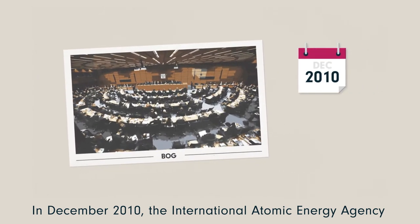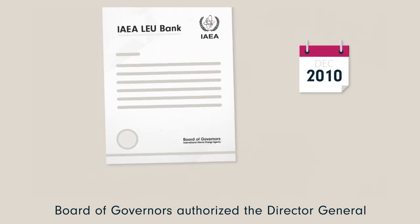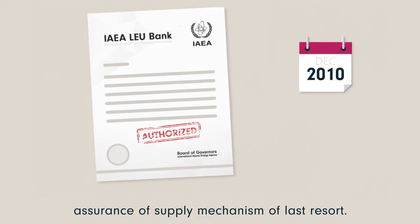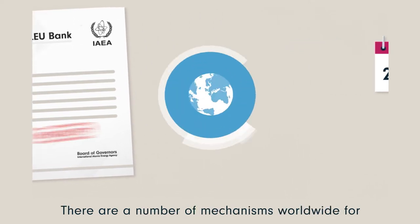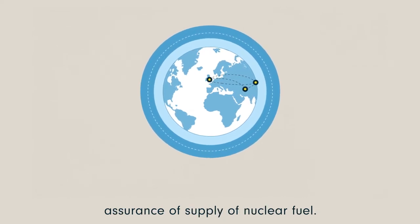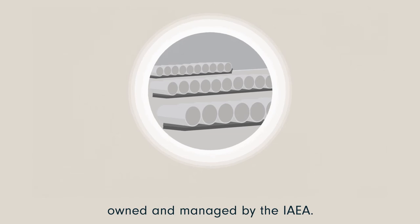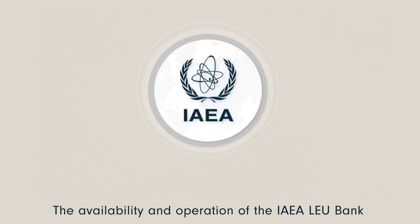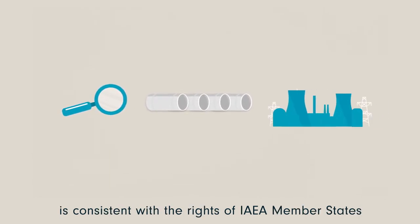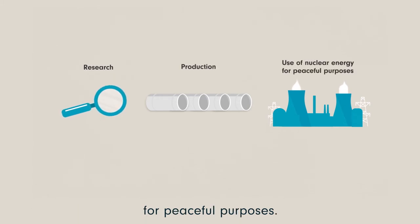In December 2010, the International Atomic Energy Agency Board of Governors authorised the Director-General to establish an IAEA LEU bank to serve as an assurance of supply mechanism of last resort. There are a number of mechanisms worldwide for assurance of supply of nuclear fuel. The LEU bank is a physical stock of LEU owned and managed by the IAEA. The availability and operation of the IAEA LEU bank is consistent with the rights of IAEA member states to develop research, production and use of nuclear energy for peaceful purposes.